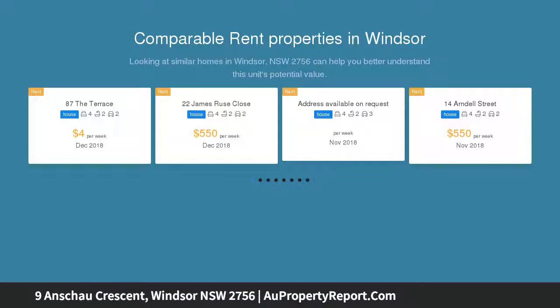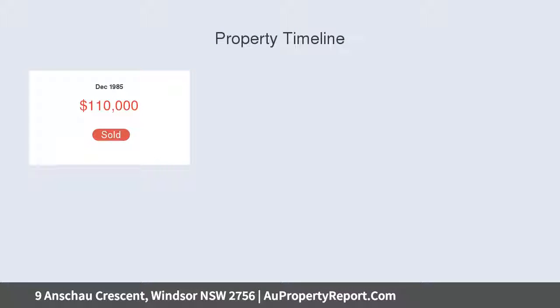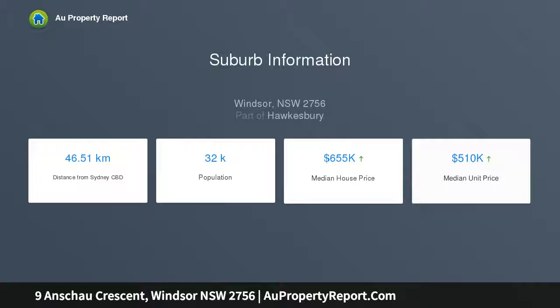this sun-filled family home offers timber flooring throughout with four good-sized bedrooms and two well-appointed bathrooms, featuring a large lounge and spacious living and dining area with ducted air conditioning, private balcony overlooking the sparkling inground pool and fully fenced low-maintenance backyard, ideal for entertaining family and friends. Double garage with drive-thru access, perfect for a boat or caravan.